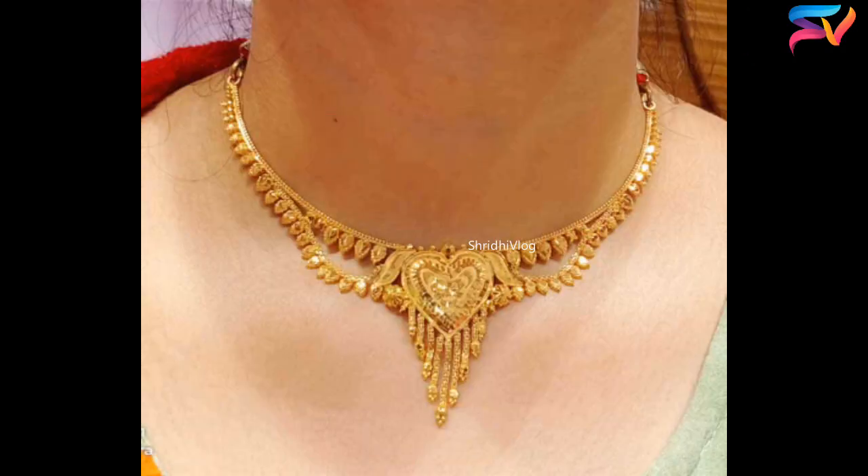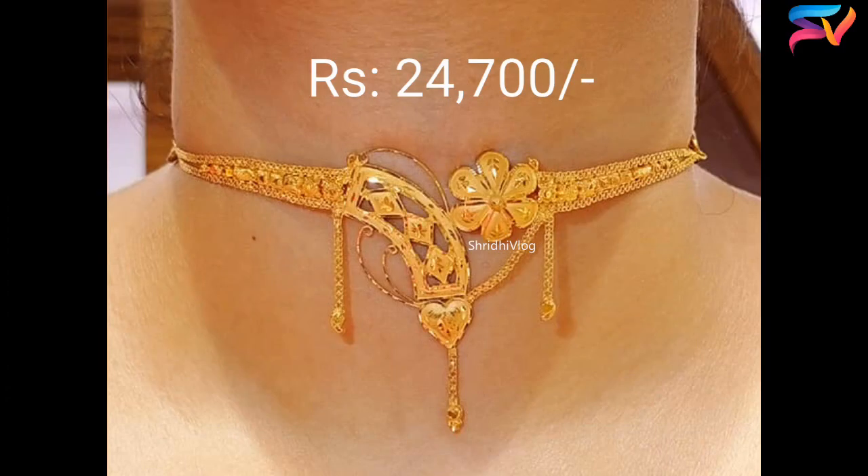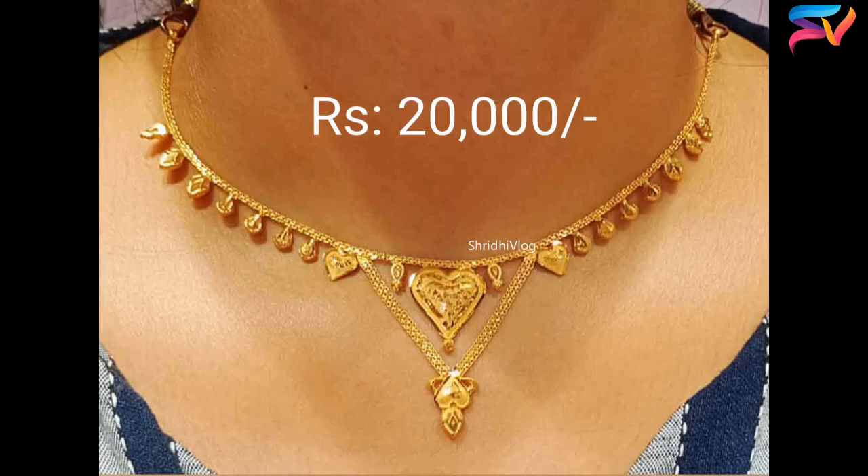We have mentioned weight also in this video. The weight mentioned is approximate and there may be slight changes because we have taken these designs from various websites and weight can be different from seller to seller.